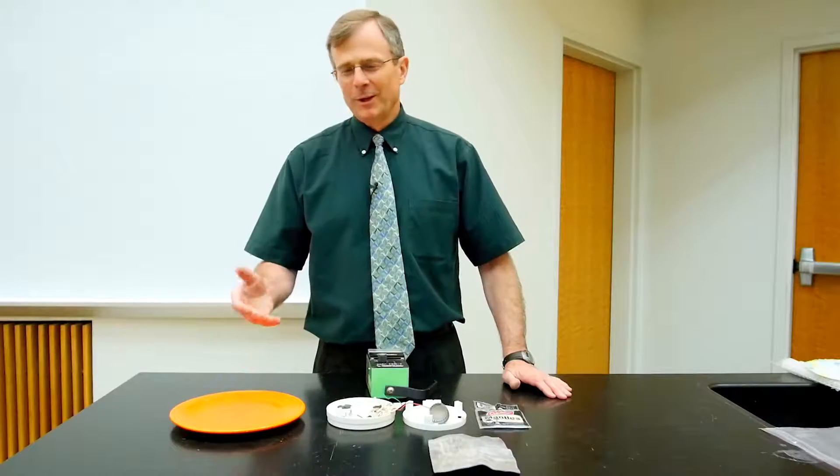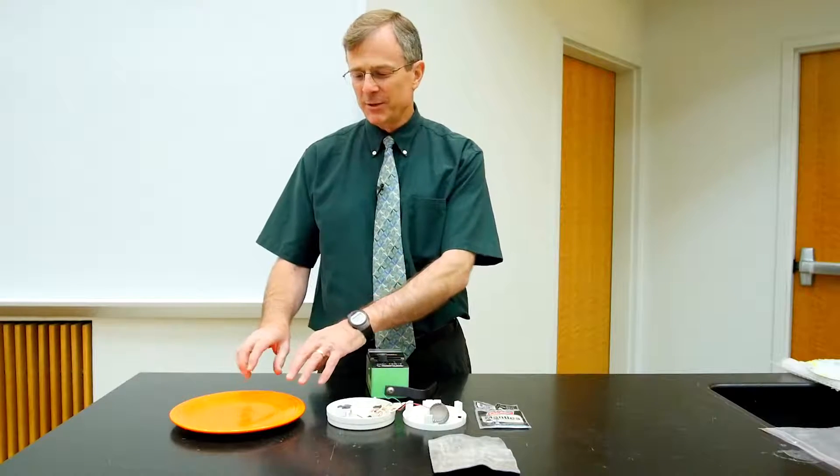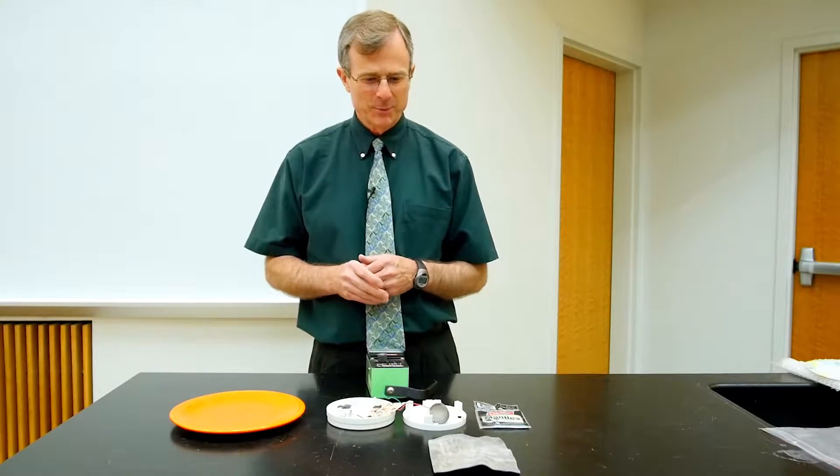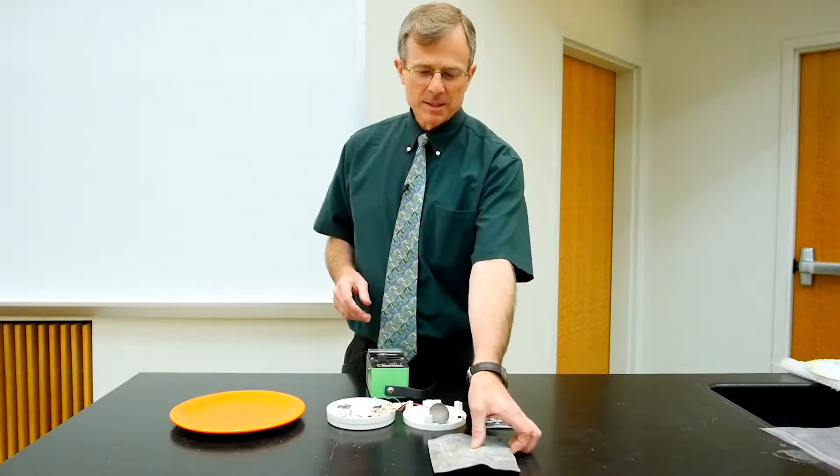So they're no longer manufactured. It's especially dangerous when the plate is cracked — then the uranium oxide can get into your food, and that's really not so good.